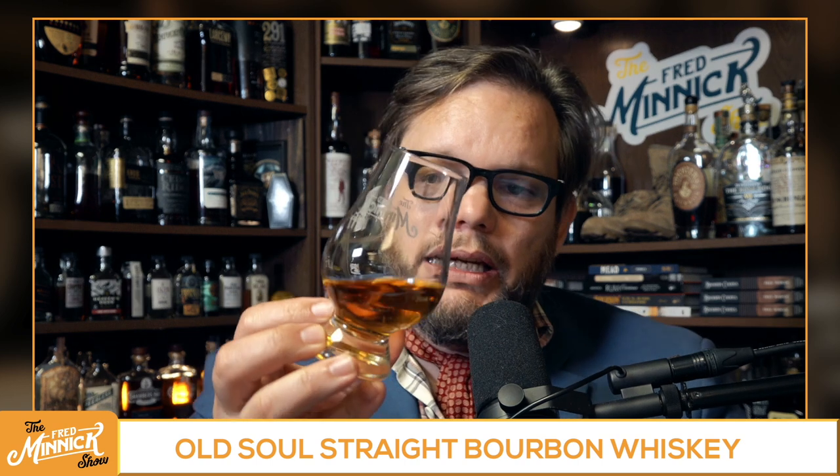Now, this color is quite a bit lighter than I'm accustomed to for some of these things coming out of Indiana. One of the things I've noticed about Indiana bourbons is they tend to have just a slightly darker hue, and this one seems to be light. You can't really score on color — you can't say it's lighter so it's not going to be any good, but it can give you a little bit of an idea of what you're about to taste.